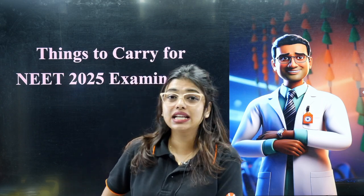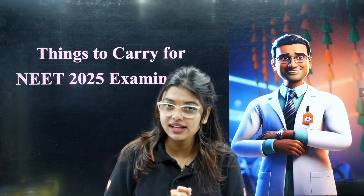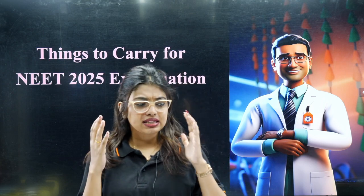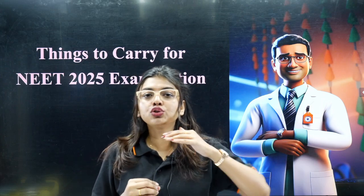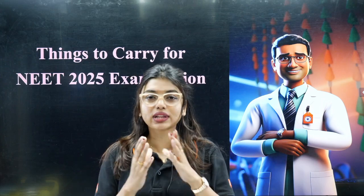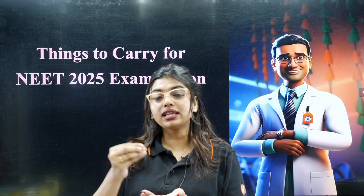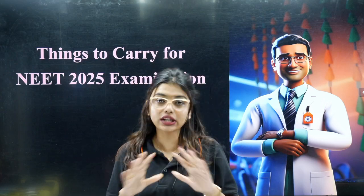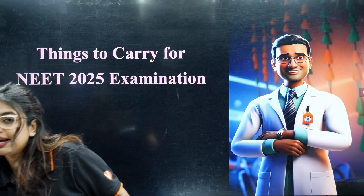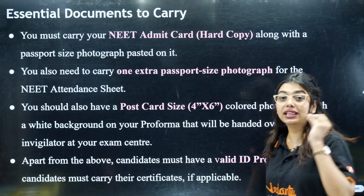If you carry any of the prohibited things, there is a very slim chance that you will enter the examination hall. Before the exam, your mind should be peaceful and calm. You do not want to create chaos there. So it is always better to know what things can be taken into the examination hall and what cannot. Let's dive right into the video.